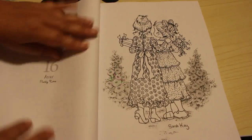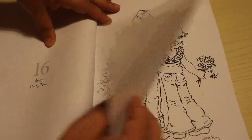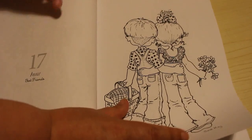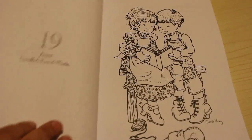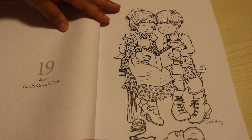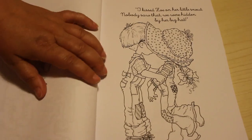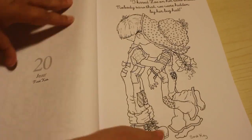This one is Party Time. Best friends. I like the way sometimes they're not facing you so you don't have all that detail to deal with. Young love. Camille and Finn. First kiss - "I kissed Zoe on her little snout. Nobody saw - we were hidden by her big hat." So innocent and so cute.